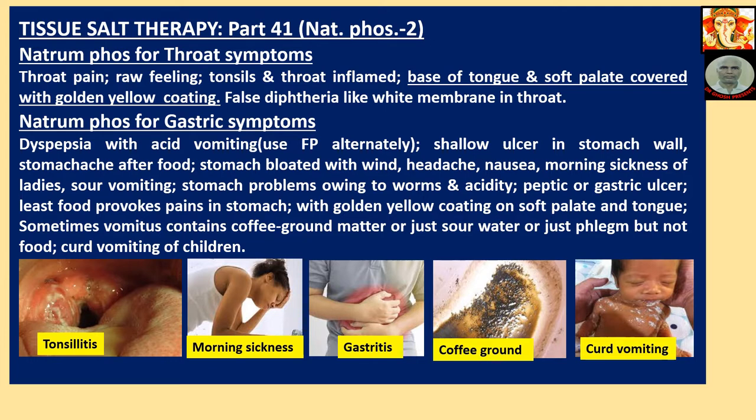Natriumphos for Gastric Symptoms: Dyspepsia with acid vomiting — use Ferrumphos alternately. Shallow ulcer in stomach wall, stomachache after food, stomach bloated with wind, headache, nausea, morning sickness of ladies, sour vomiting. Stomach problems due to worms and acidity, peptic or gastric ulcer. Least food provokes pains in stomach, with golden yellow coating on soft palate and tongue.